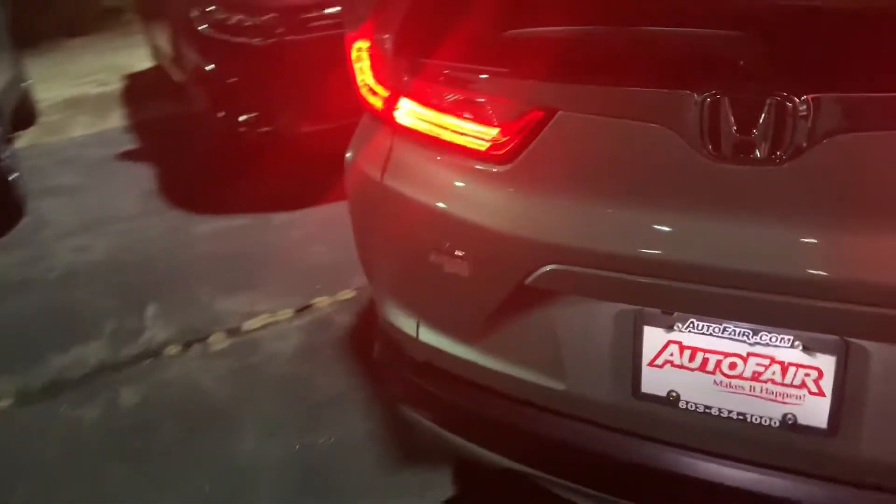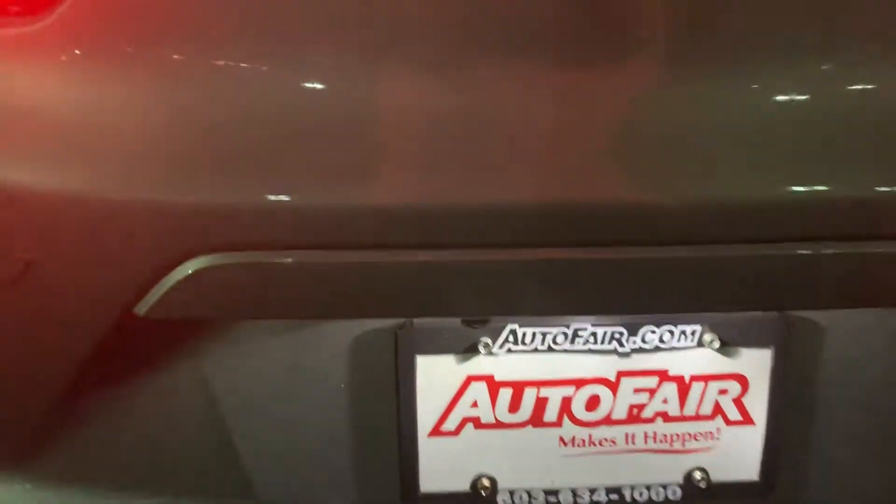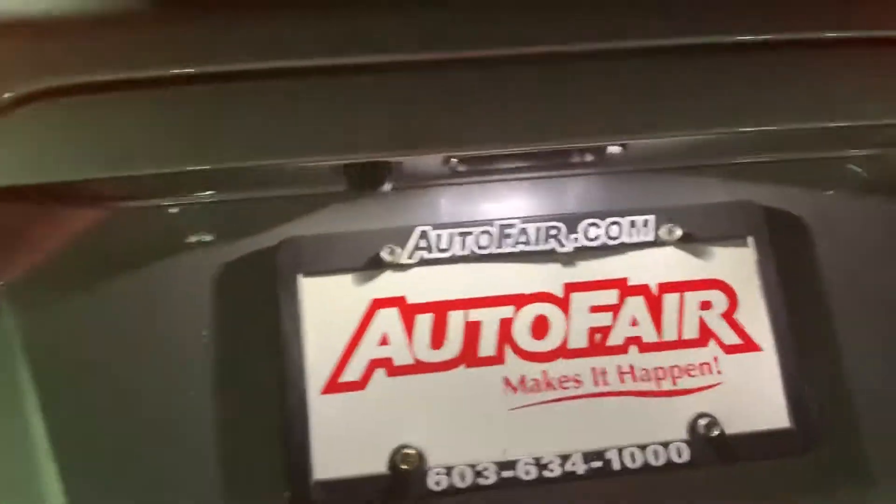It does have the keyless remote as well as a remote start and trunk opener. We have a backup camera and automatic trunk opening, with lots of trunk storage back here.